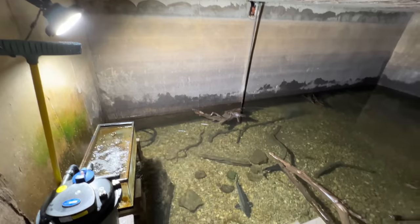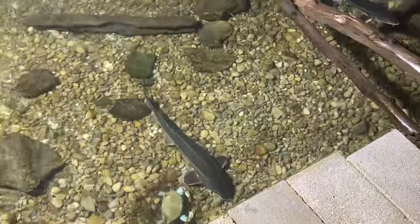Hi everybody, welcome to today's video. I upgraded my filtration in a pretty major way, but first let's take a close look at all the fish.